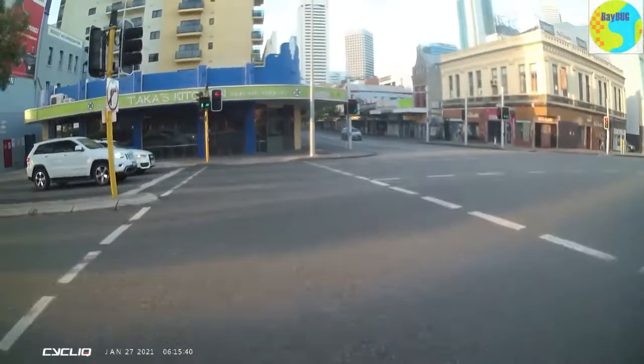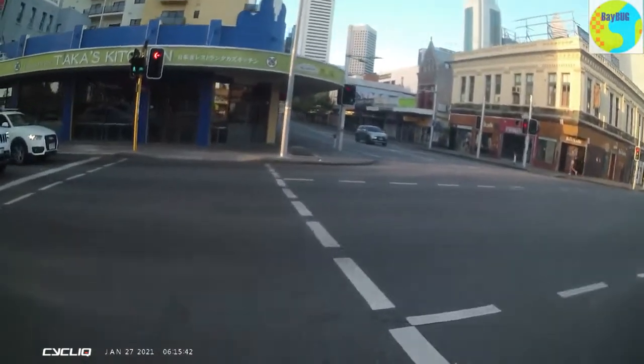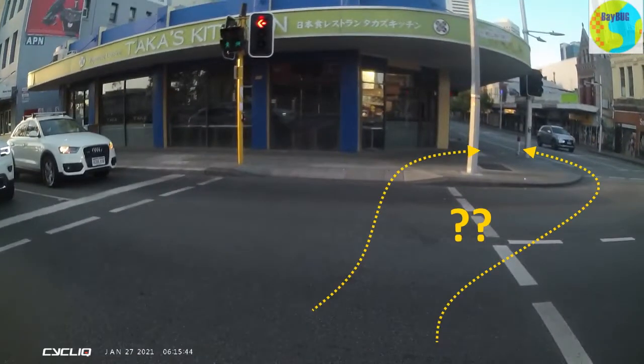But on this one, coming in from another location, there are in fact bike signals. On this one we have bike signals and pedestrian signals, but I wasn't quite sure which way to go.